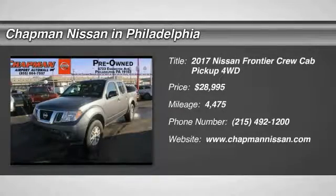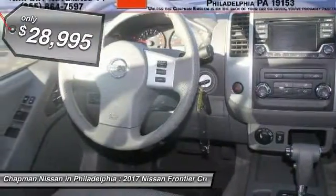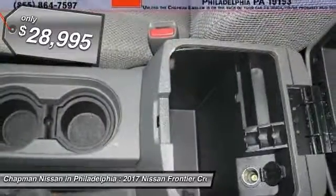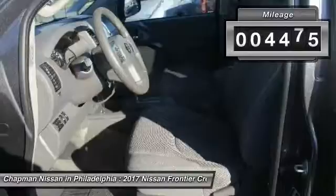You'll love this 2017 Nissan Frontier. This is a car you'll want to take home. With 4,475 miles, it features automatic transmission and an exterior color of gray. Call us and be the first to open the car door today.